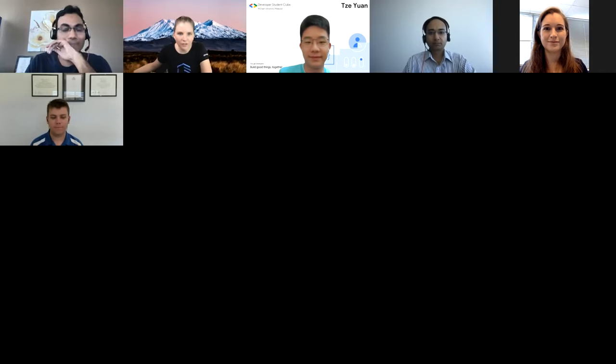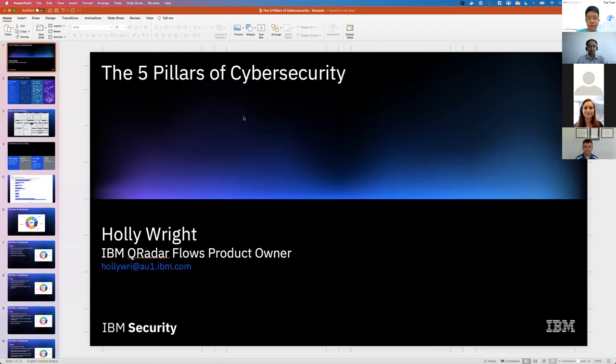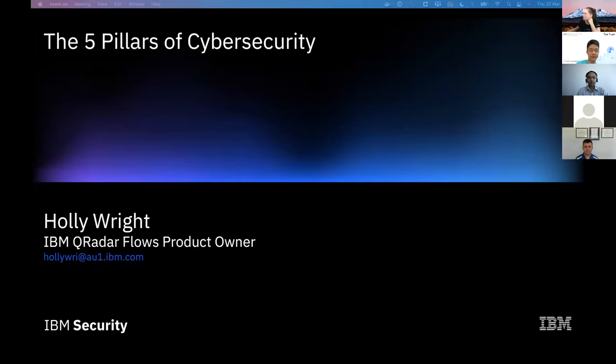My name is Holly Wright. I'm a product owner on QRadar, which is one of the cybersecurity products IBM has. Its main purpose is to detect threats for customers. Businesses buy this product, deploy it in their environments, and use it to detect cyber attacks that are happening. Today I want to talk about the five pillars of cybersecurity. Dale is going to go into more detail on how to actually detect those threats. I'll talk more generally about the cybersecurity landscape.